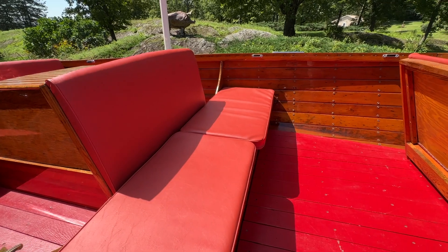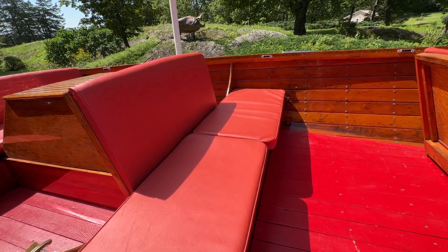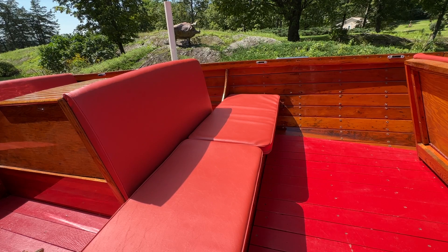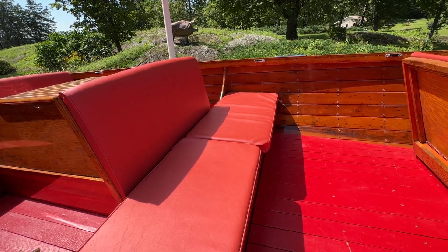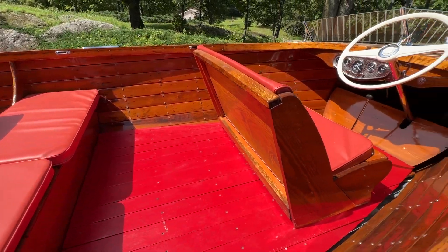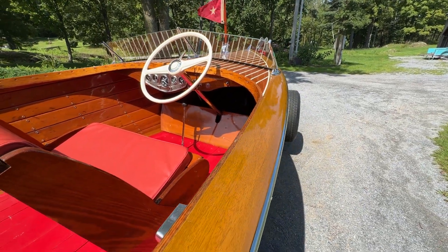The upholstery, also thanks to TJ Amato, is the same material that PenYan originally used to upholster this boat. It is Chinese red. And Mark's Upholstery just did a wonderful job duplicating the original.